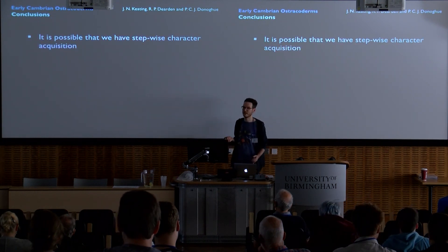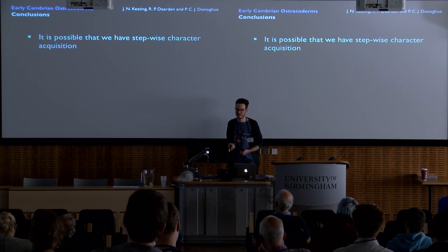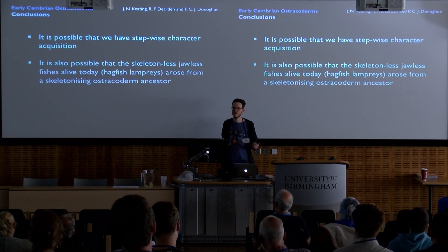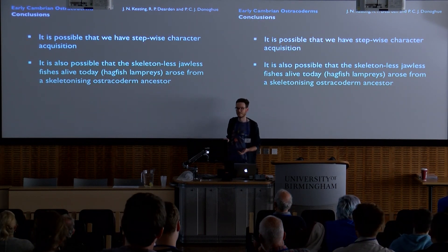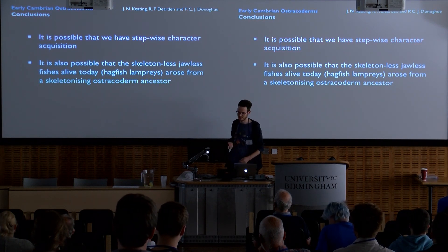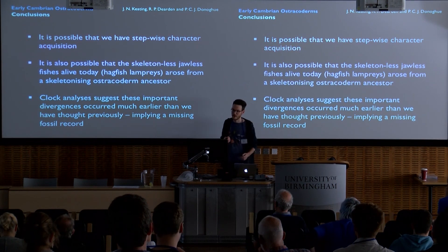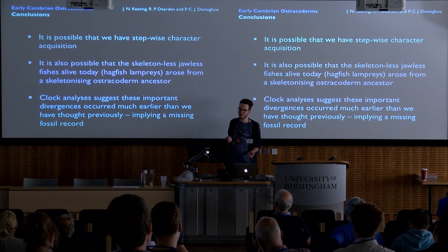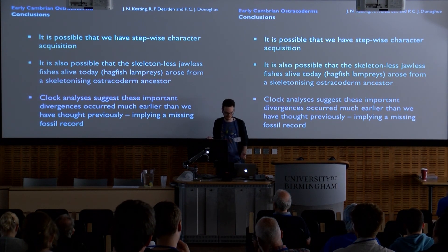This has some important implications for our understanding of vertebrate evolution. It's possible that we have stepwise character acquisition, as previously suggested by the classic hypothesis. But it is also possible that the skeleton-less jawless fishes alive today — the hagfishes and the lampreys — arose from a skeletonising ostracoderm ancestor and independently lost their skeleton. Clock analyses suggest that these important divergences occurred much earlier than previously thought, implying there may be some missing fossil record.